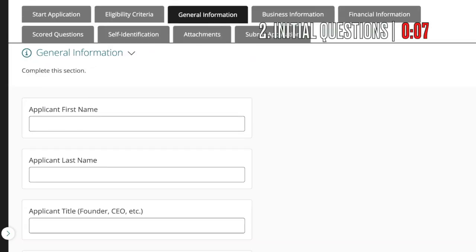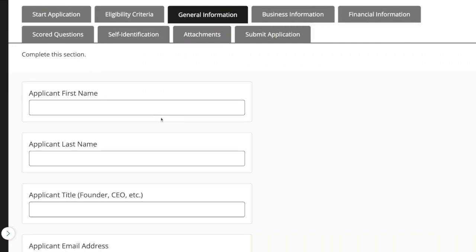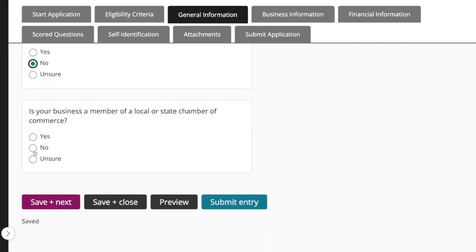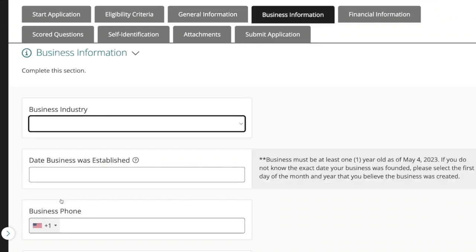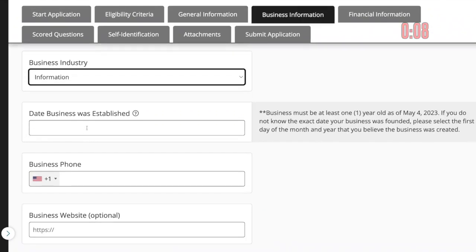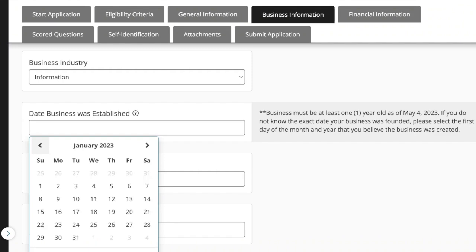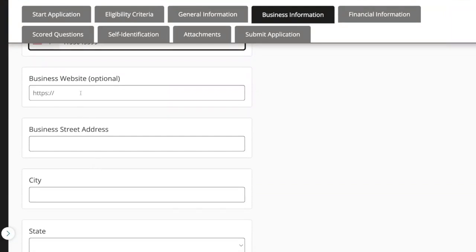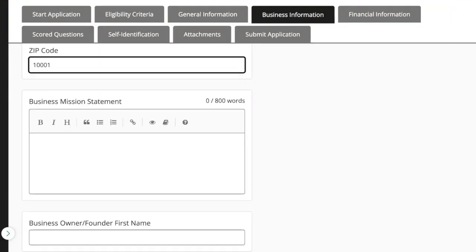Now we can see the seven steps to completion at the top. First, put in your name. Is your business currently a U.S. Chamber of Commerce member? No. Is your business a member of a local or state chamber of commerce? No — probably for most of you it's no. Save and click next. Look how quickly we're going through this. Choose your business industry, then the date your business was established — in our case we officially started December 2016. Then put down your business phone number and your business website. So far easy peasy.